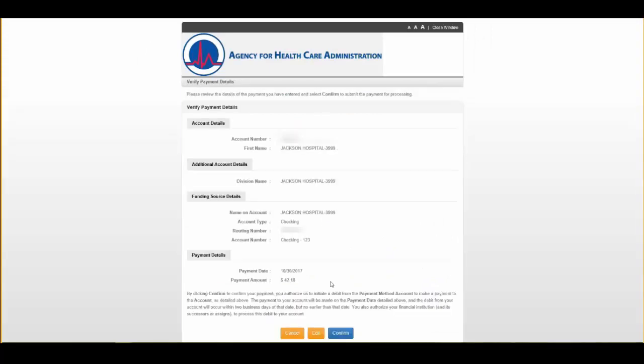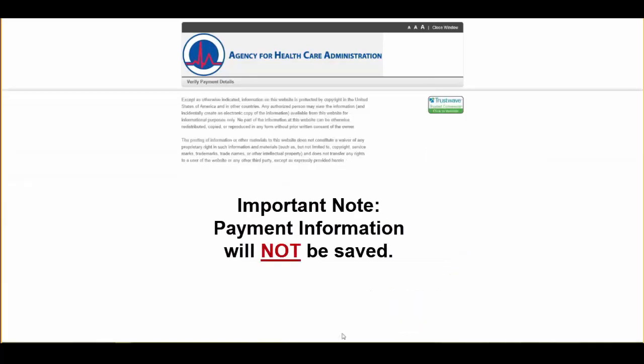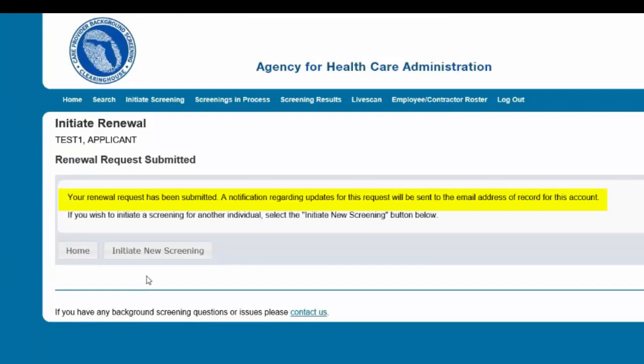Verify the payment information and select Confirm. It is important to note that payment information will not be saved. Select Submit Renewal Request to complete this request. An email confirmation and receipt will be sent to the email address on record. Once the screening request is submitted, you will be directed to a confirmation screen.